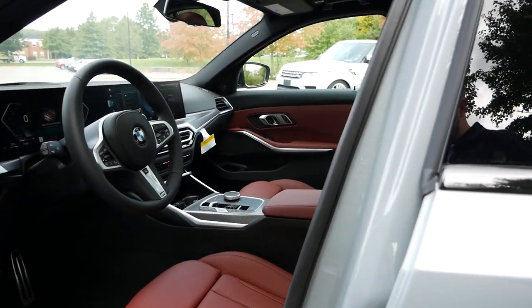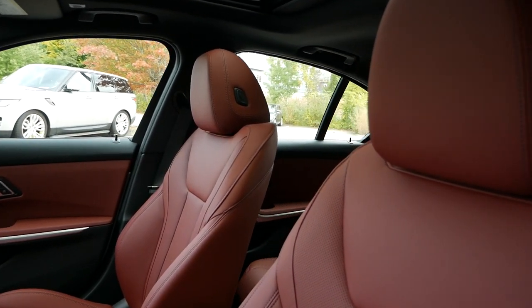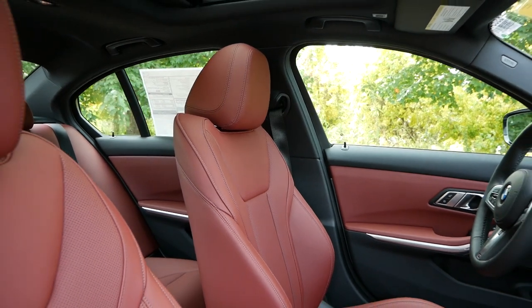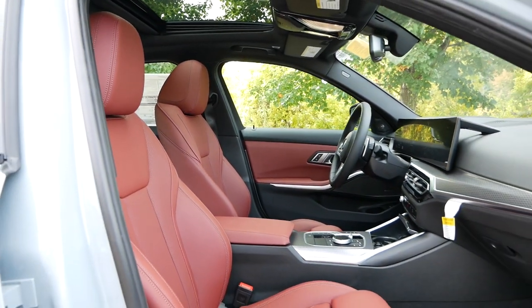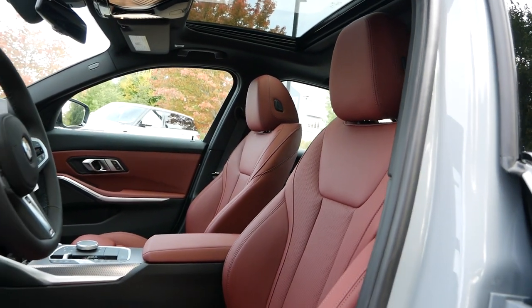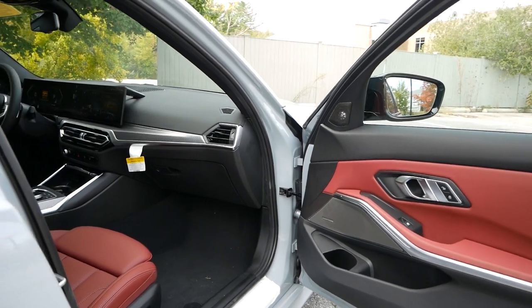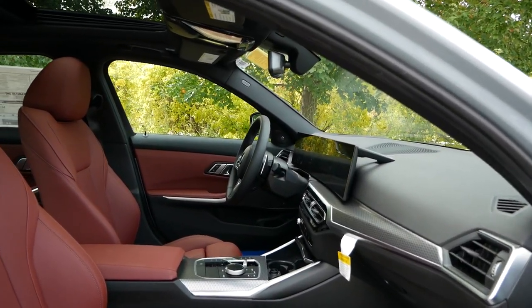Stepping inside, we're greeted by power-adjustable, heated, ventilated seats for both driver and passenger, with the driver's side offering two-position memory for added convenience. For those looking for additional comfort, Merino leather upholstery is optional. These seats are aggressively bolstered to keep you in place, and more importantly, they're supportive. The Tacora Red interior color adds a really nice color contrast on this model, especially when paired with the Brooklyn Gray exterior.